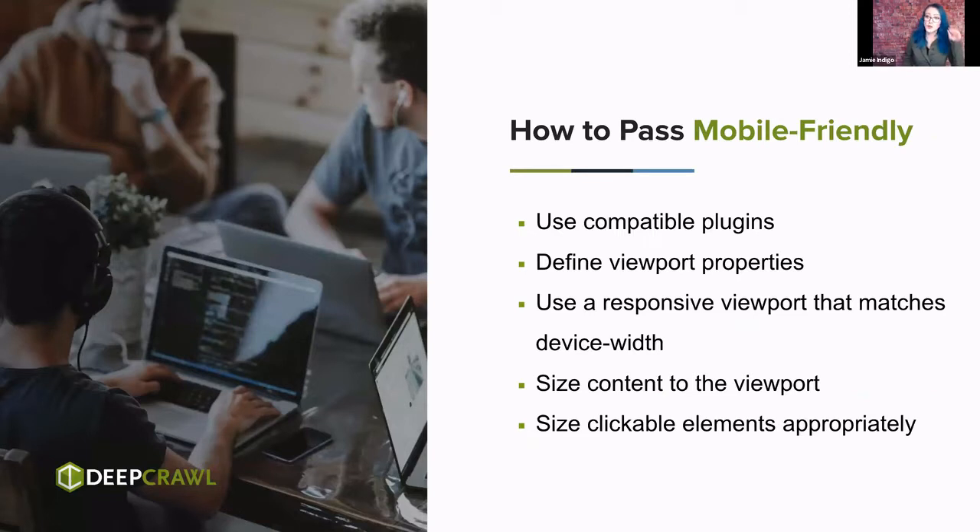So how do we pass this? We use compatible plugins — we all want gadgets and gizmos on our site, but if they're not mobile-friendly, they're just annoying. We want to make sure we have our viewport defined — that is, how big of a screen am I going to make this content for — and that the canvas we're painting on matches that viewport with elements that are the right size. No one likes the YouTube skip-ad button being the size of an ant you can never quite seem to tap and close. Same idea goes for your site, except your site probably isn't owned by Google, so you won't get away with that.